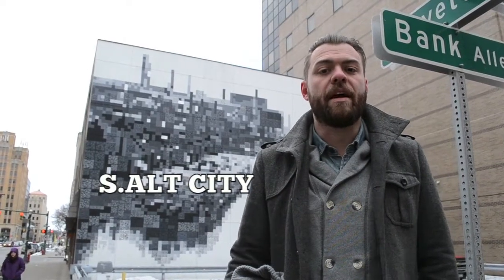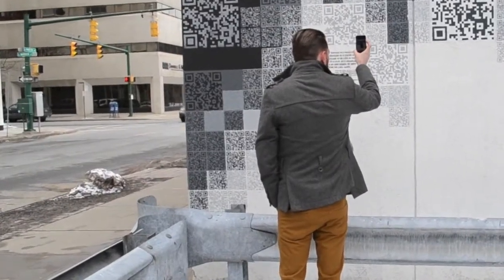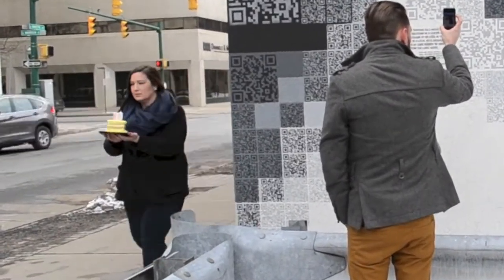S.Alt City is an interactive mural in downtown Syracuse that celebrates its industrial past as well as its current status as an artistic public space. On closer inspection, the mural turns out to be a mosaic of hundreds of QR codes, each linking to a community arts organization in the greater Syracuse area.